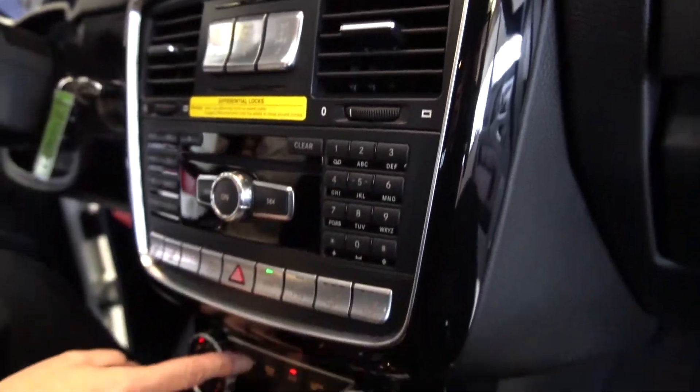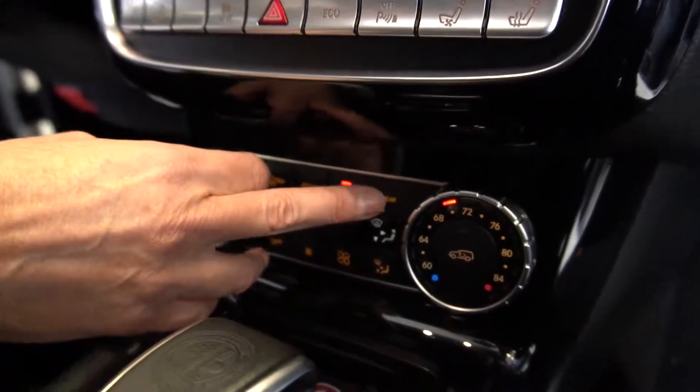Your other option is to have it circulate through the specific vents that you have specified. Set the temperature and then set your fan speed. Your front and rear defrosters will clear your windshield at maximum speed.